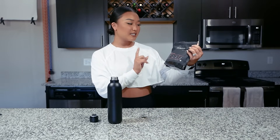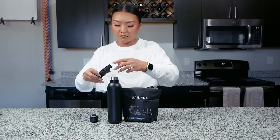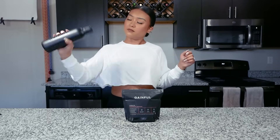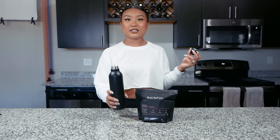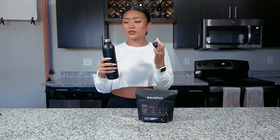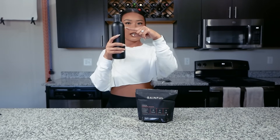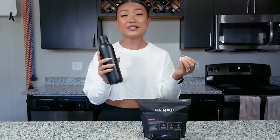I'm going to go ahead and taste test this Gainful hydration pack in the strawberry lemonade flavor. Initial taste test: it's definitely a little bit more tart, a little bit more sour, very refreshing, very light. I filled the cup about halfway with water and ice. This would really be the perfect thing to drink during your workout and right after your workout to help your body rehydrate and recover.